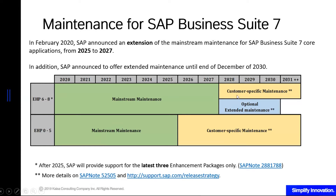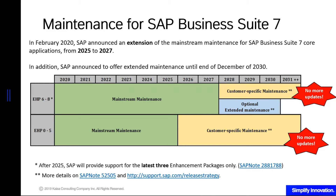If you are on customer-specific maintenance, you will be receiving no updates, no legal changes, no patches — nothing. SAP will still support you, but will only support known issues. They will not develop fixes just to address your issues that are not on their current bug or remediation base list. Should you want to avail the optional extended maintenance, you will be charged an additional fee on top of your normal maintenance fee.